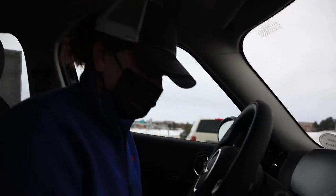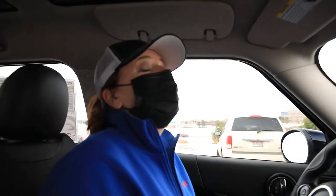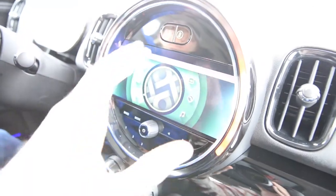Before my mom decides on which car she wants, we're going to test drive a Countryman because she's liking the bigger size. This is basically the big four-door version of the black one we came here to look at, because this is the Iconic line. It's got the heads-up display as well as the touch screen, but it weighs a lot more and has the same engine - that's the big issue. Cost-wise it's almost the same too.